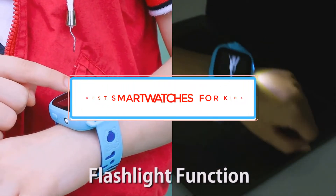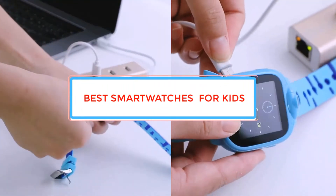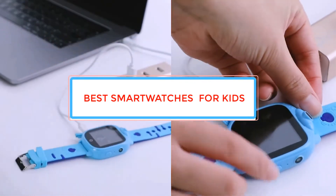Are you looking for the best smartwatch? In this video we will look at some of the best smartwatches on the market.